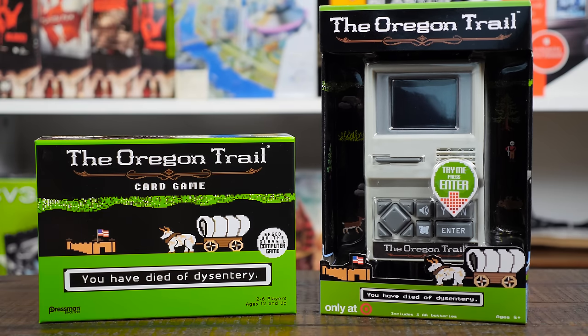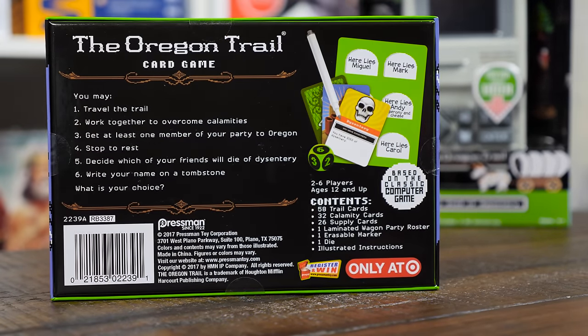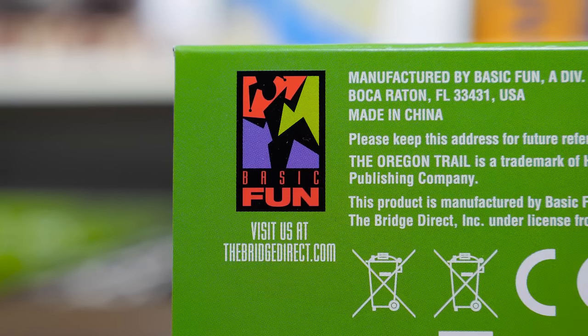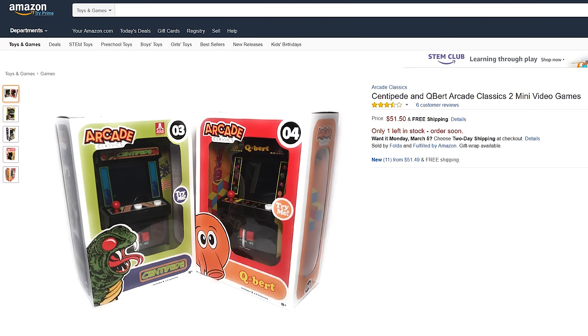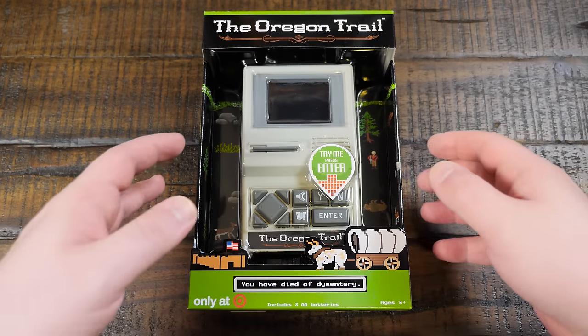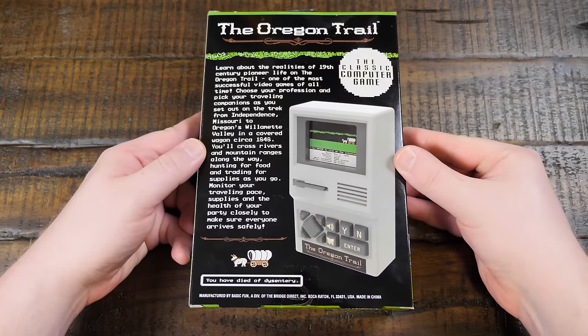Target is no stranger to selling exclusive Oregon Trail products. They also released this Oregon Trail card game a year or two ago by Pressman — similar packaging, but it's just a card game. I'm not huge into card games but I picked it up anyway because I like Oregon Trail products. This electronic version is manufactured by Basic Fun, which is a division of The Bridge Direct. I've seen some of their products in shops, especially these miniature arcade machines, which were kind of impressive.